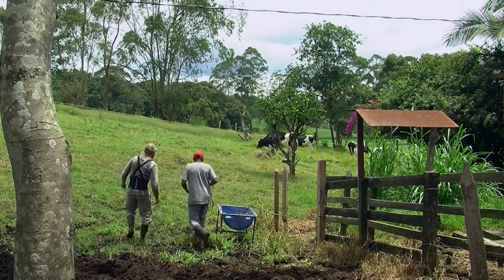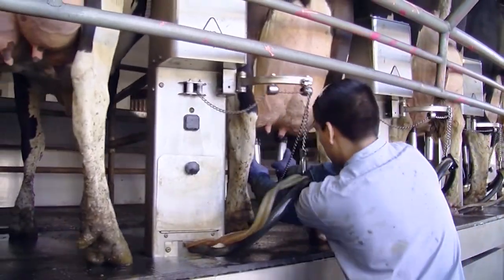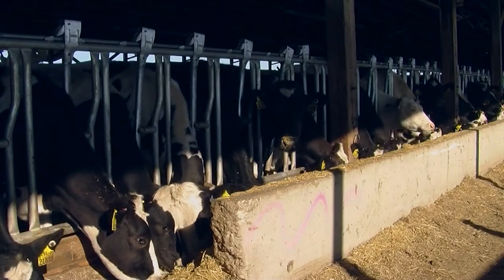I decided to become a zootechnician when I was a little boy because I always cared about animal welfare, and I was always interested in the productive use of these animals. There came a time in my life when I decided to travel to the United States, and to my surprise, I found that in Florida there is a great cattle ranch with a long tradition that has been in the market for 80 years, and I had the opportunity to go work there.